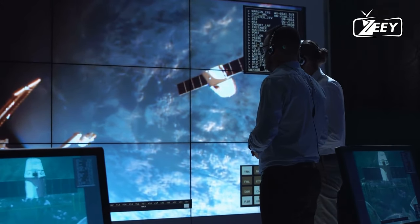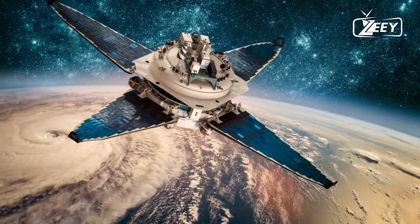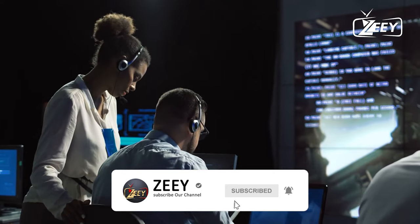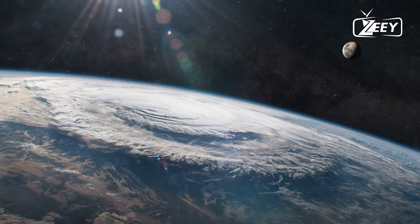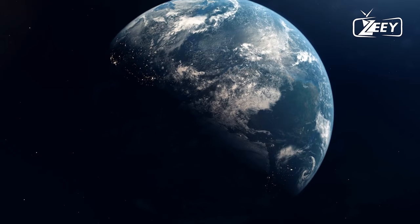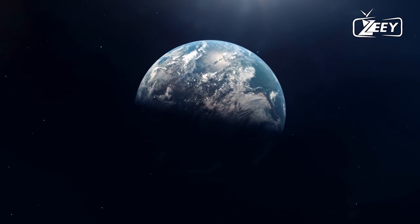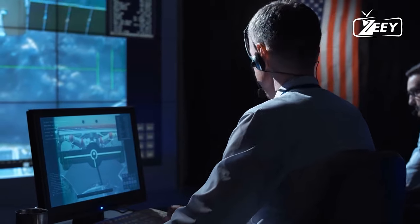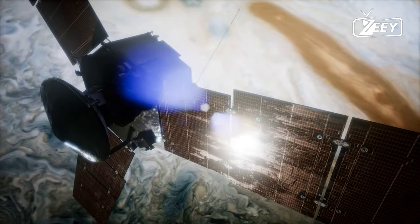Let's ponder the various forms water might take on this distant celestial body. With temperatures soaring due to the greenhouse effect, water could exist not only as vapor but also in other states — perhaps pools of liquid water or even unique forms of ice in the colder regions. While Earth remains the perfect haven for life as we know it, these discoveries challenge our preconceptions and expand our understanding of what conditions might support life elsewhere. The discovery of a water-rich exoplanet prompts us to ask: could it support life? While the conditions may seem extreme, life has a way of adapting to its environment, and scientists are now exploring the potential habitability of such worlds.